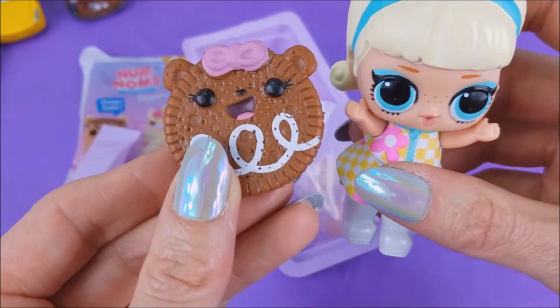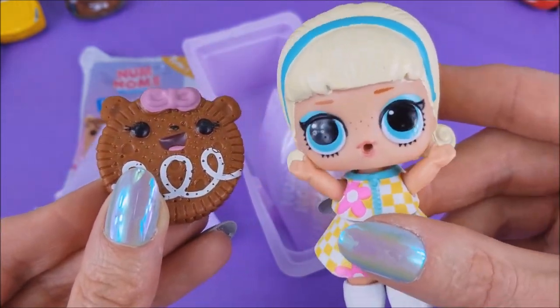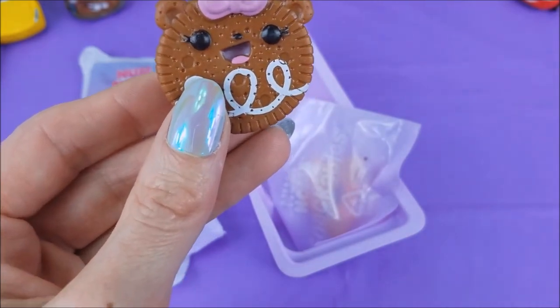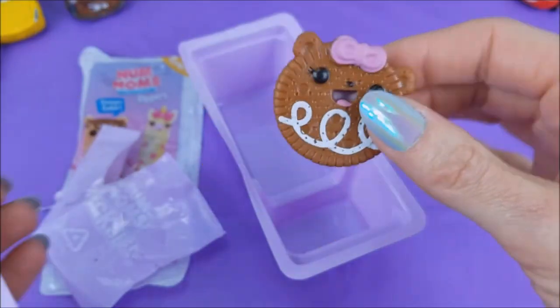Om nom nom nom — oh no no no, these are not to eat, Go Go Girl! It just looks so delicious. I would have to agree with you there, it does look delicious. All right, what do we have next up?